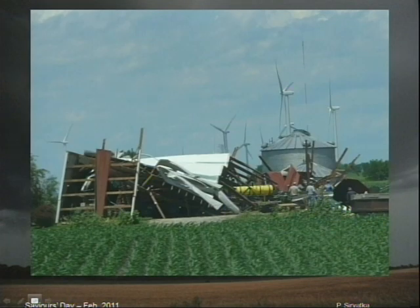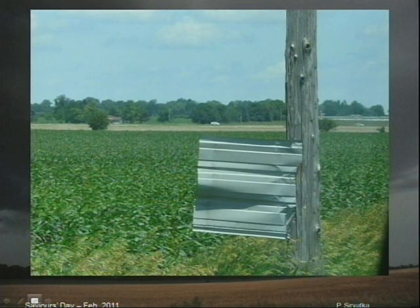Here's some damage that happened out in Illinois last year. That's a piece of aluminum siding that's split into a telephone pole. That would hurt if you were that telephone pole — well, maybe it wouldn't hurt. It could be over really quickly.